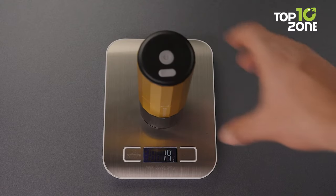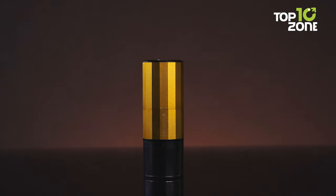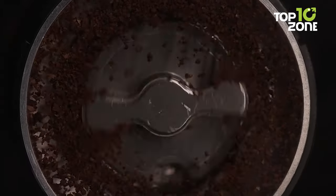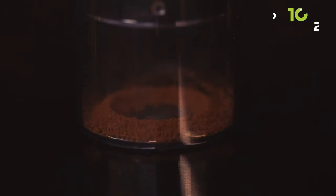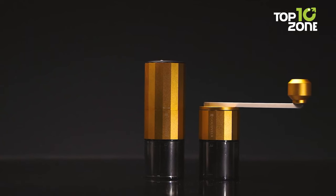Experience the power of the ultra-stable conical burr design, coupled with a high-rpm brushless motor, providing a consistent and evenly distributed grind. Say goodbye to the inconvenience of power cords with the battery-operated Goudvier F1, offering up to 35 to 50 grinding cycles on a single charge.